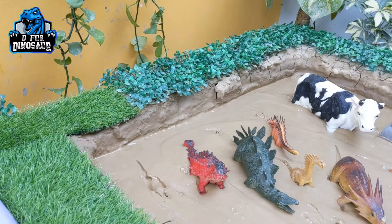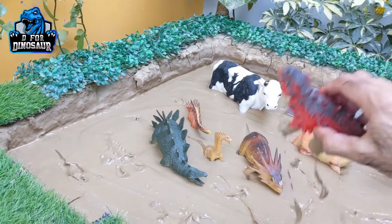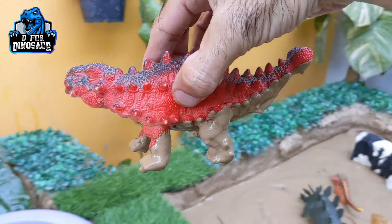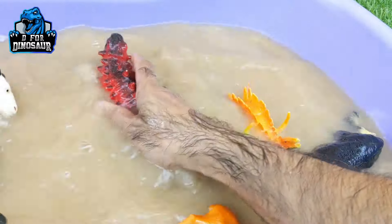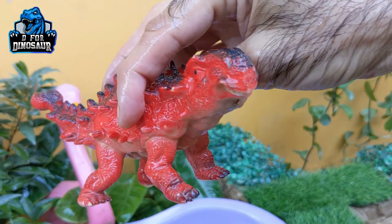And we have here an ankylosaurus — another big spiky herbivore dinosaur. Let's make him clean. Here we go. Ankylosaurus.